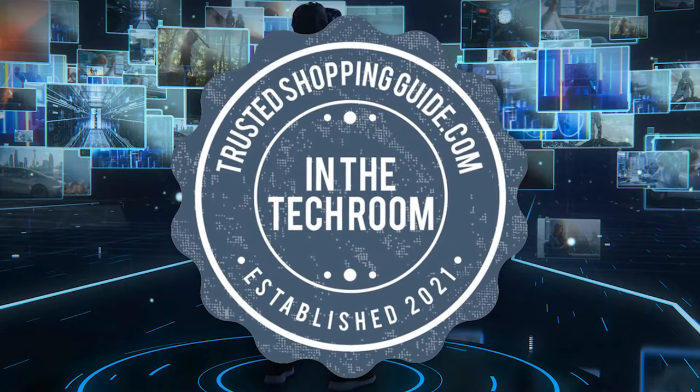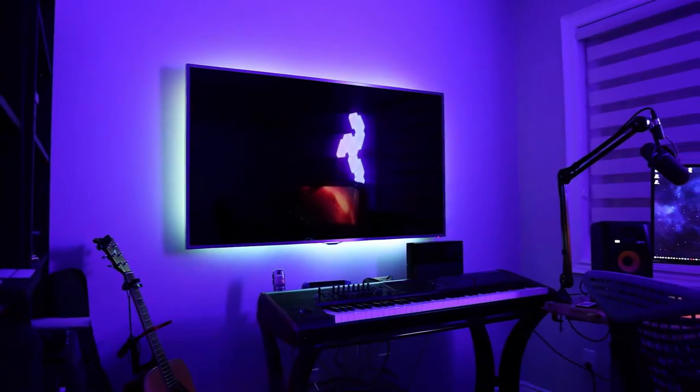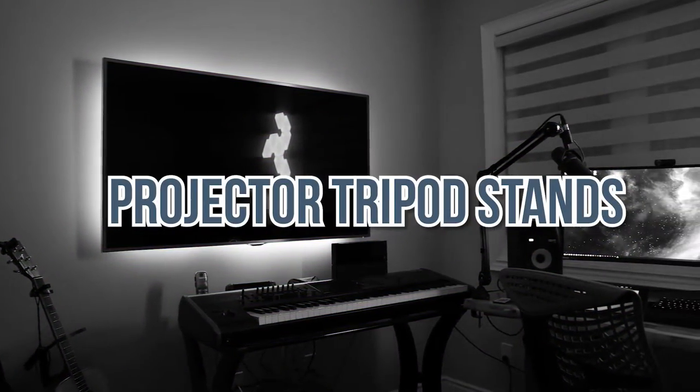Welcome back, tech enthusiasts. We are TrustedChoppingGuy.com and today we are in the tech room. In this video, we will be sharing with you our 7 highest-rated projector tripod stands.